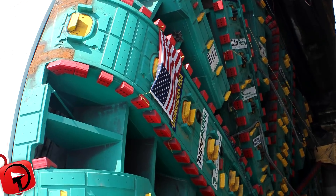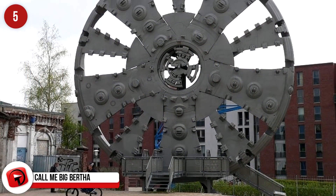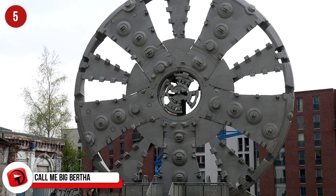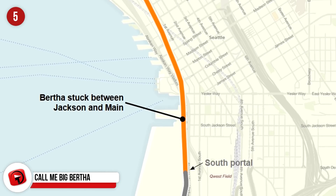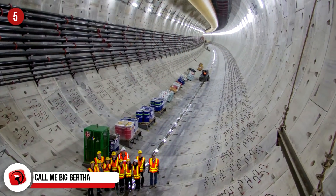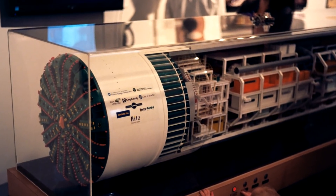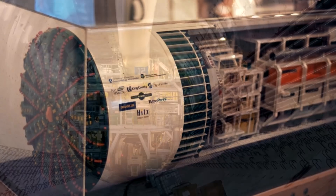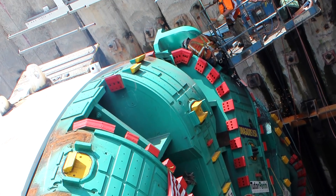Call Me Big Bertha. Her name is honestly Bertha, and she's the largest tunnel boring machine in the world. She was built for a very specific job: to work on the Alaskan Way Viaduct replacement tunnel project in Seattle. She's named after Bertha Ethel Knight Landis, Seattle's first female mayor. Her specifications are 300 feet in length, a diameter of 57 and a half feet, and she weighs 7,000 tons.